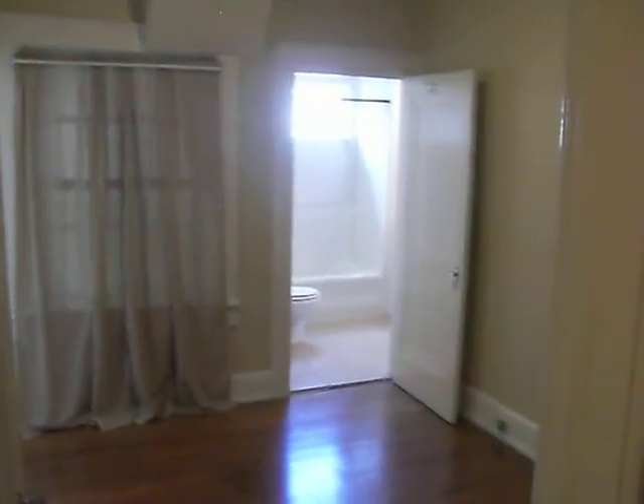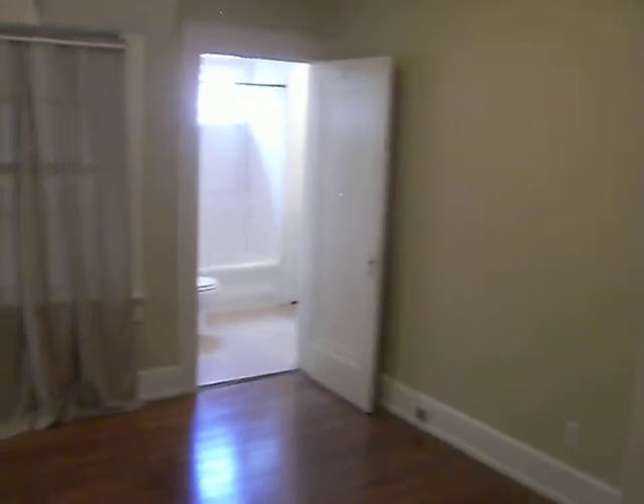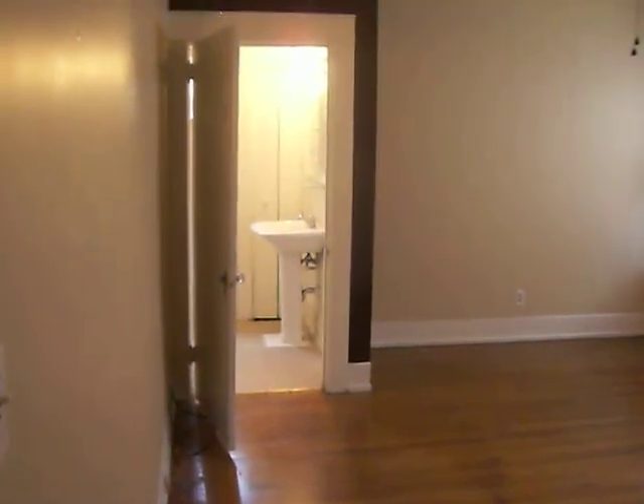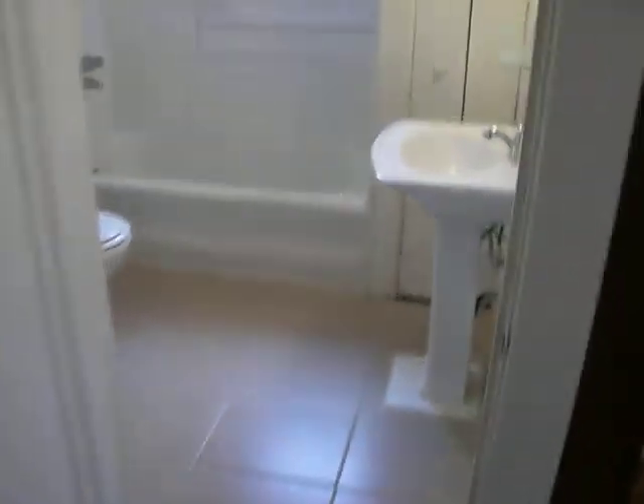This is bedroom number one with a bathroom that connects to bedroom number two. Bedroom number two has good space for a queen or king bed and features a cedar closet. The bathroom has tile surround, a tub, and a new sink.